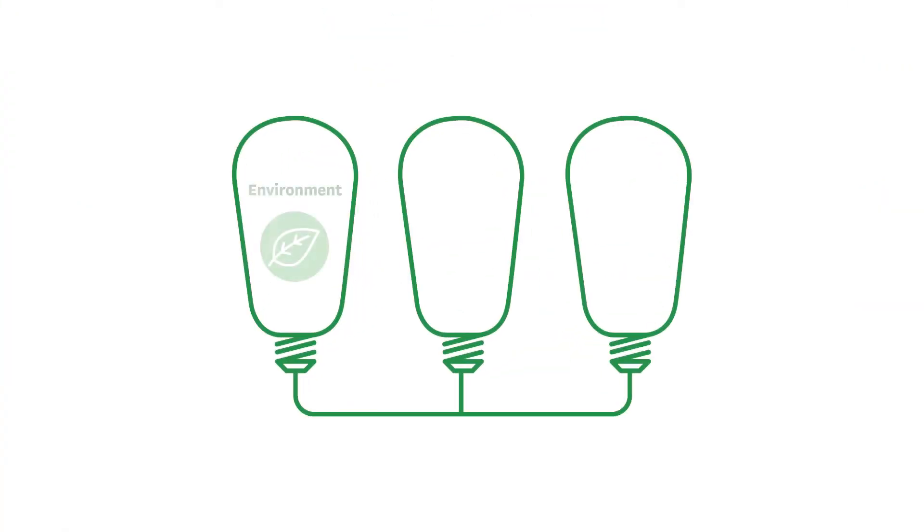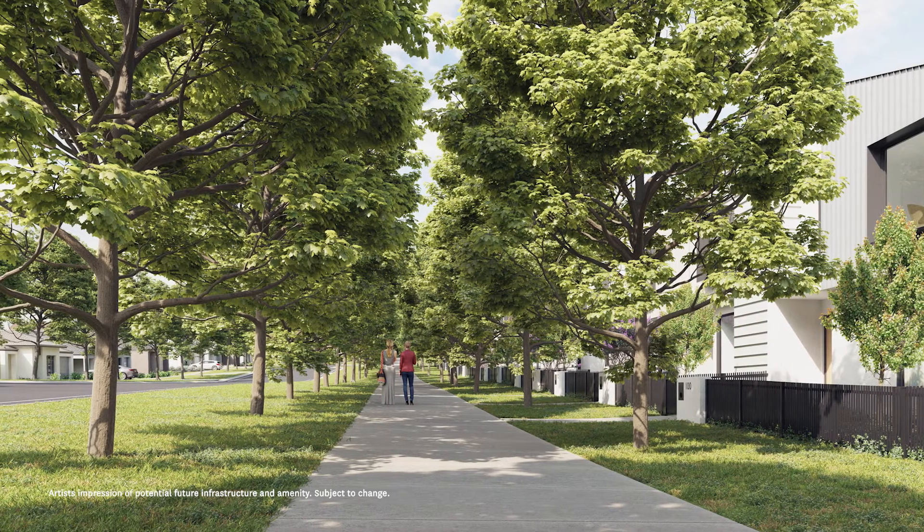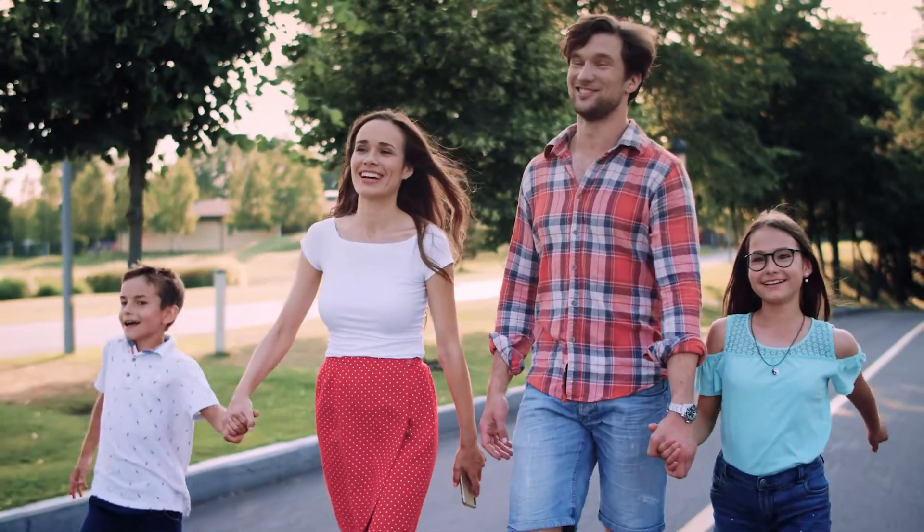There are three pillars to this innovation project: environment, connectivity, and employment. Innovations that we've currently established consist of the Shadeway, which is an initiative that grows trees at a faster rate through passive irrigation to enhance the walkability of the neighbourhood and area.